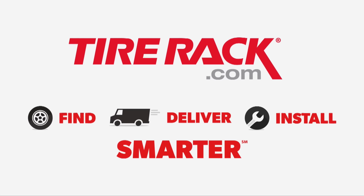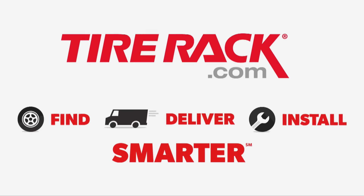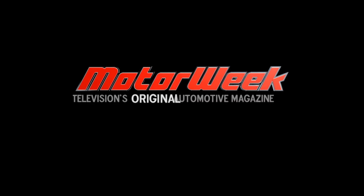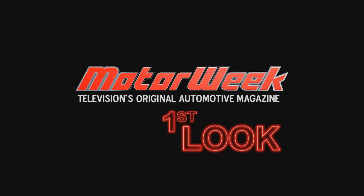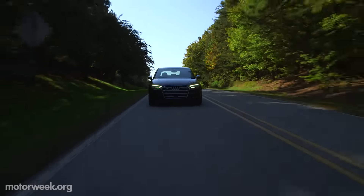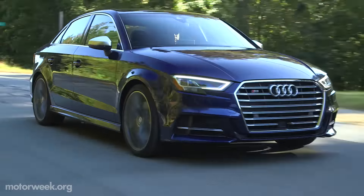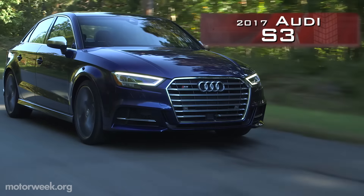Motor Week is made possible by Tire Rack. Good things come in small packages may be a tired expression, but it sure gets energized when applied to the refreshed 2017 Audi S3.